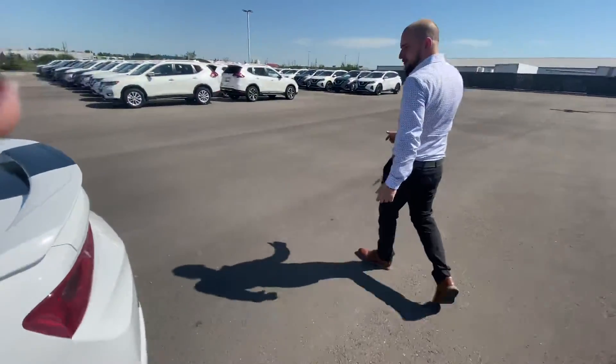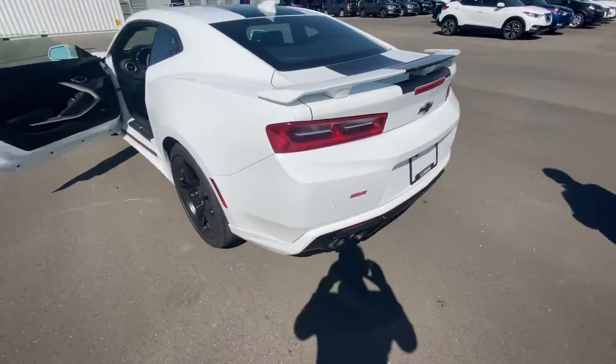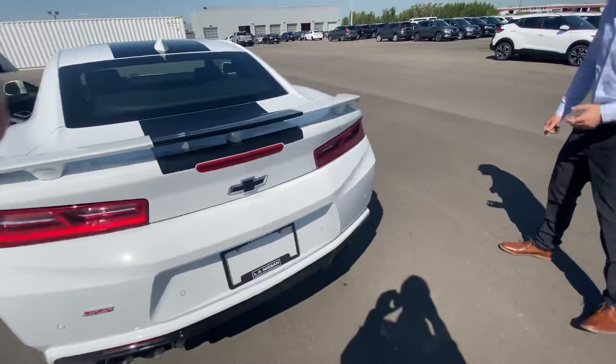And then stepping on into the back here, you have that beautiful sounding exhaust, rear park sensors, and more.